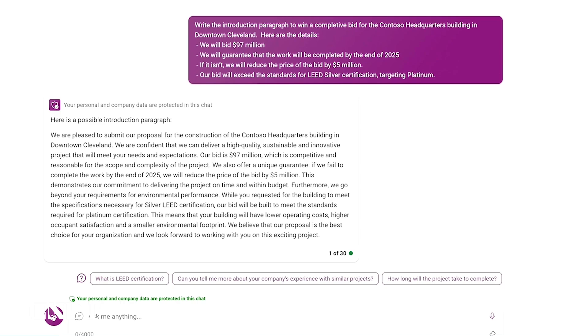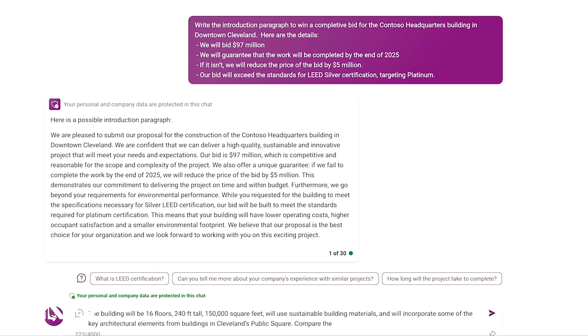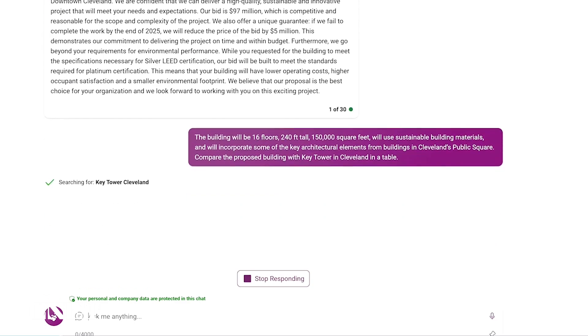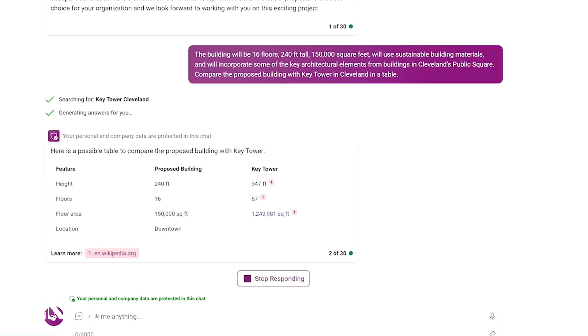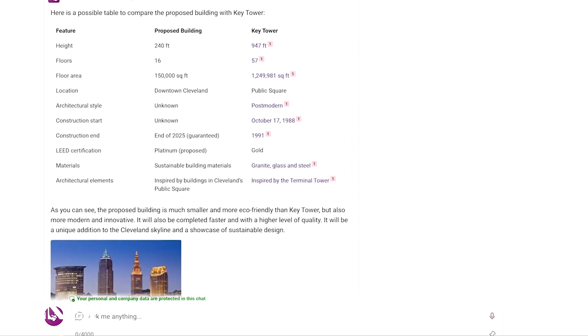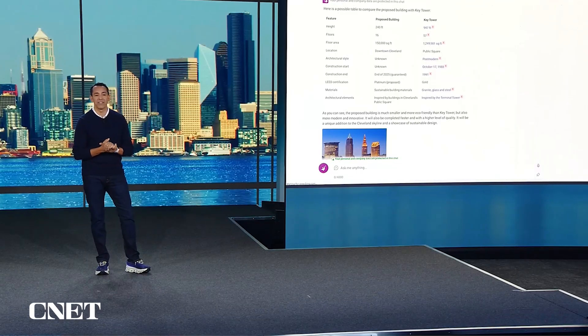But let's go further. I'm going to have Bing Chat Enterprise compare my confidential specifications to one of the buildings out there in Cleveland. And in no time, I get this beautifully formatted table that pulls information from the web about Key Tower in Cleveland alongside my internal confidential data. You can see that Bing Chat Enterprise combines the power of GPT-4 with Bing search data — you get the latest and most up-to-date information. We also provide the links, so with one click you can go learn more.